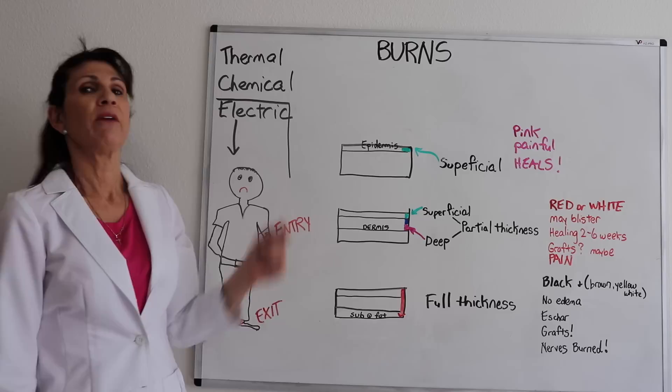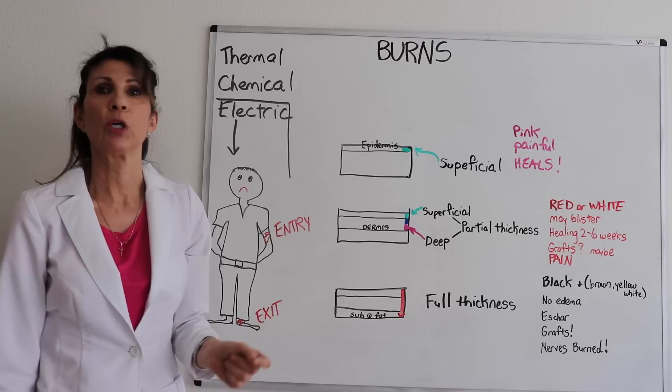In this segment, we're going to take a look at burns. There are different mechanisms of injury: thermal burns, chemical burns, and electric burns.